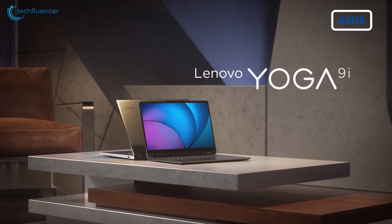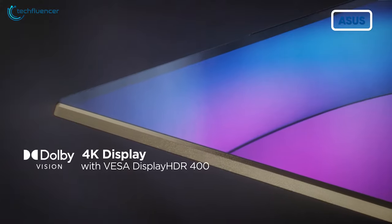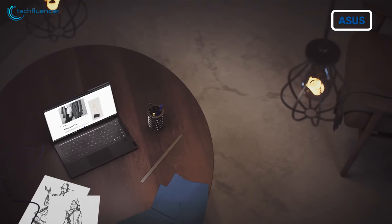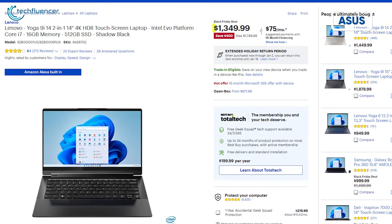Last on our list is the Lenovo Yoga 9i, a premium 2-in-1 device that features a stunning 14-inch 4K touch display, 11th Gen Core i7 processor, 16GB RAM, and 512GB of storage. Normally it goes for $1,750, but Black Friday deals let you grab this beauty for just $1,350.